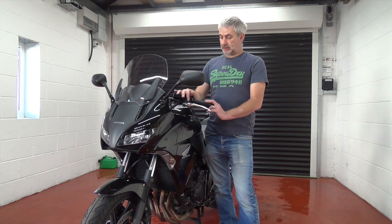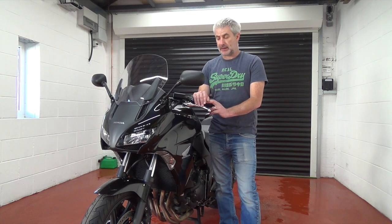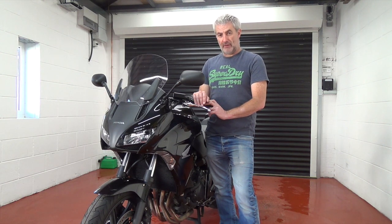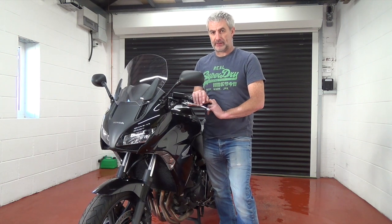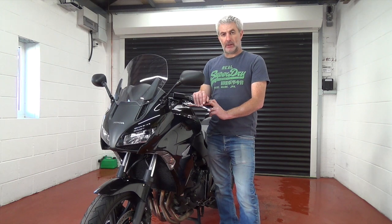Then they sent me the 2018 model, which is this one. I can't see any difference between the 2015 and 2018 whatsoever. It's very easy to ride. It's very comfortable. It's not as much fun as the GSX — in fact, I'd go as far as to say it was a little bit boring. But it's like your loyal Labrador. It does everything you want it to do. This bike is a good all-rounder.